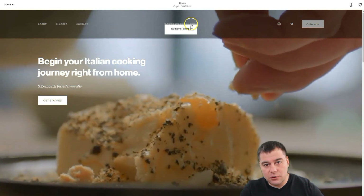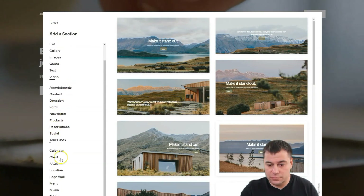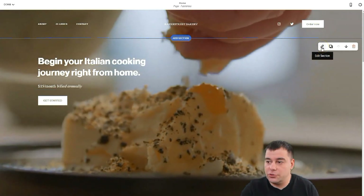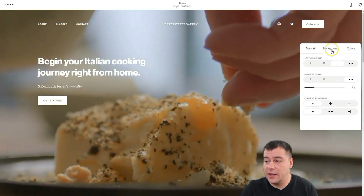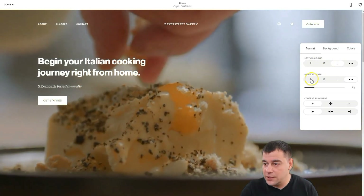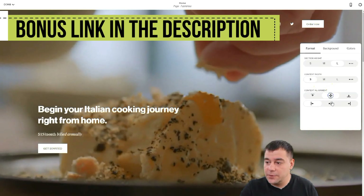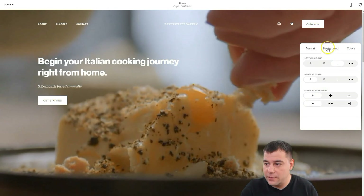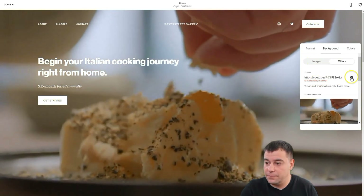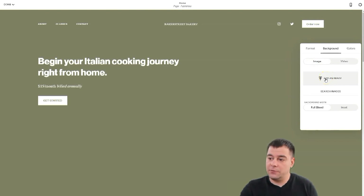I like it to be transparent. You can see there's a video in the background, and I want to show you how to do that. There's a header, footer, and sections between them. You can add any pre-built section you want — there are tons of them. To edit any section, press the pencil button. Here you have format, background, colors, and format options: you can make the section small, medium, or large.